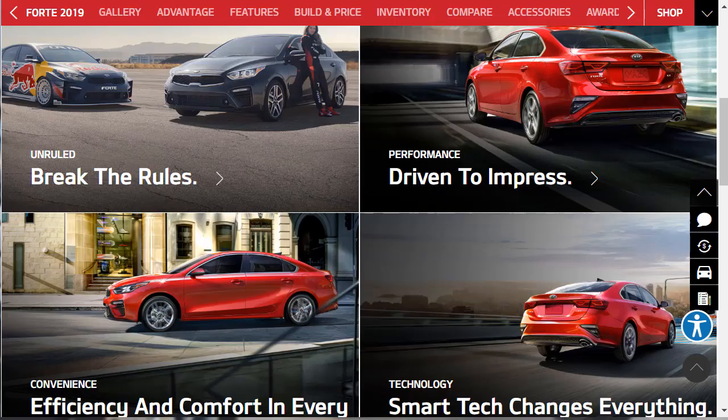The 2019 Kia Forte is available in four trim levels: FE, LXS, S, and EX. All are powered by a two-liter four-cylinder engine that makes 147 horsepower and 132 pound-feet of torque. A six-speed manual transmission comes with the FE, while a continuously variable automatic transmission is standard issue on all other trim levels.